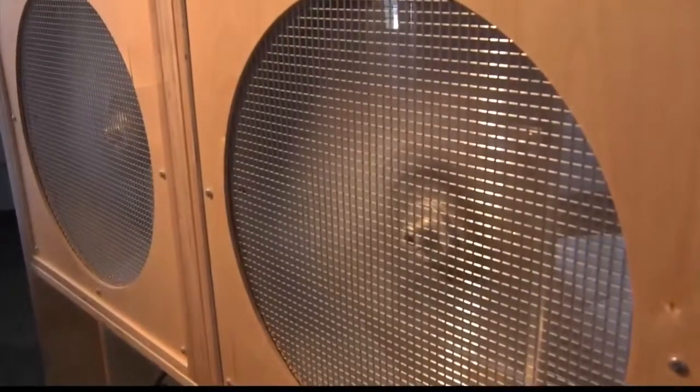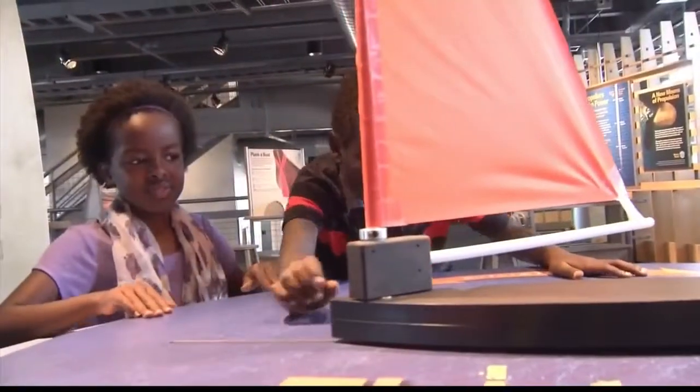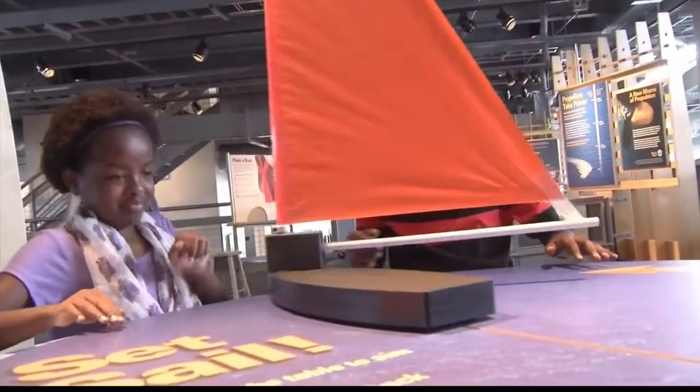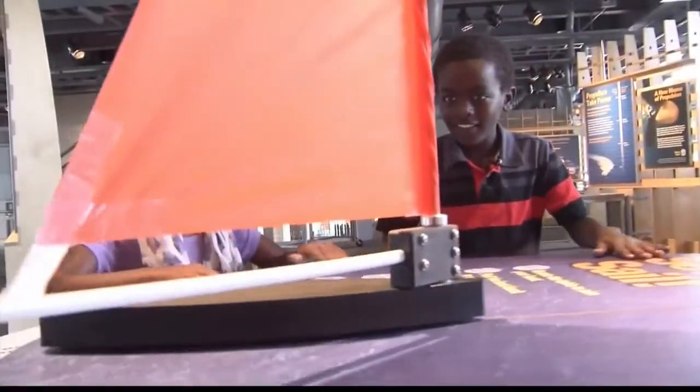TJ's next stop was an exhibit called Set Sail. He joined forces with younger sister Brielle. The idea is to rotate the table enough to make the wind blow the sailboat across the table. This exhibit brought cheers and smiles.